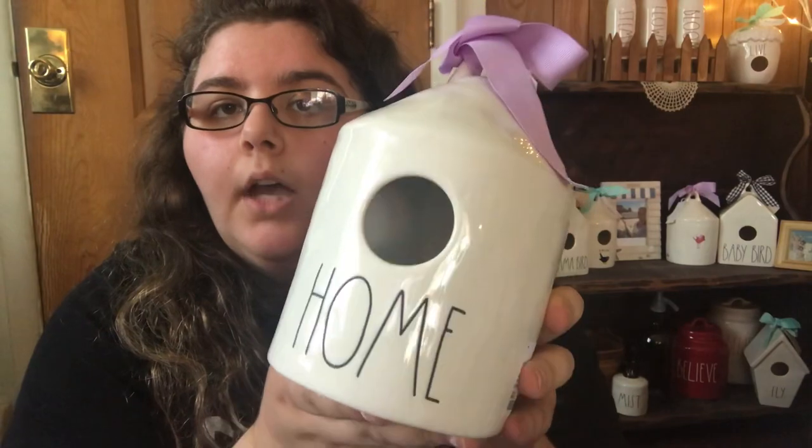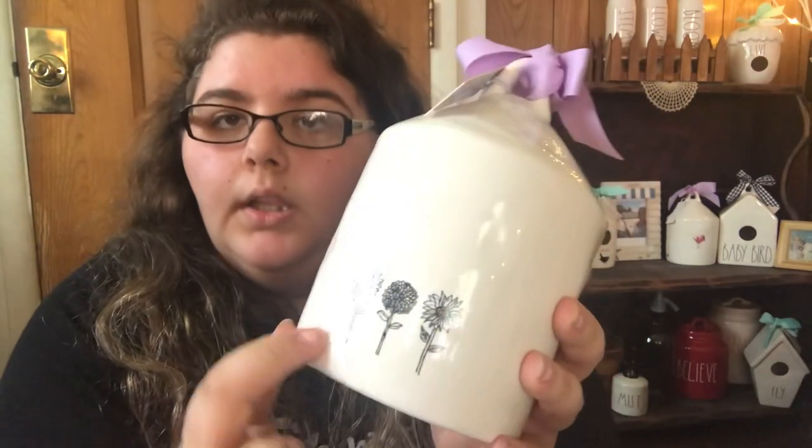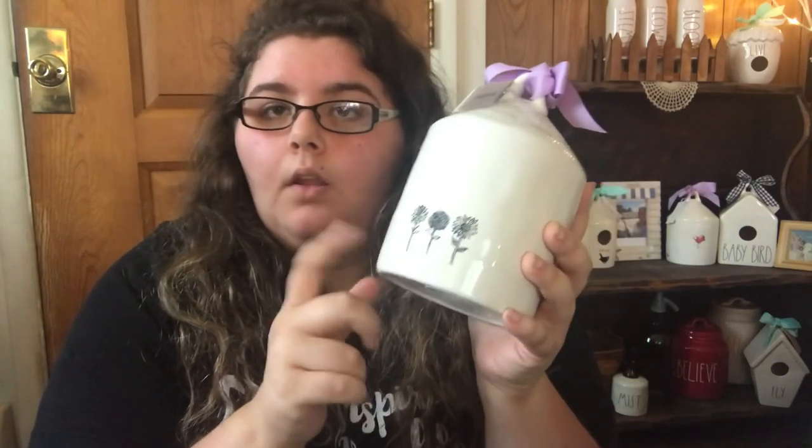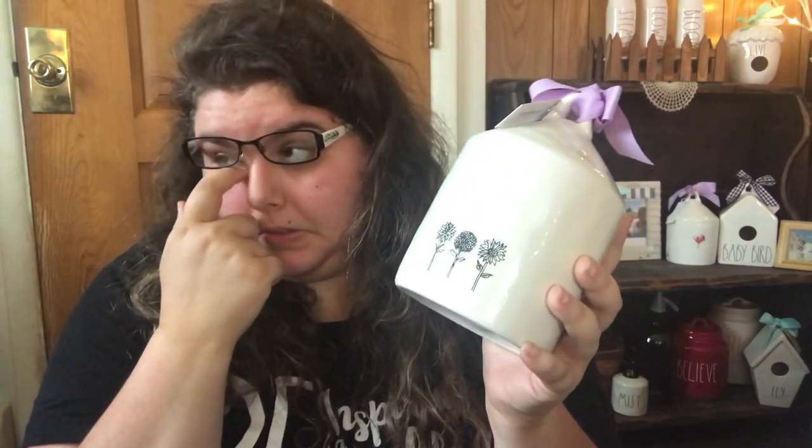My next favorite is the round home birdhouse. I love these flowers on the back. I think this is what sold me on this birdhouse because it's just so simple and it's just so beautiful.